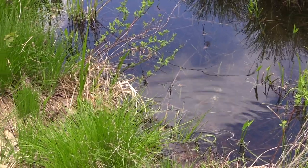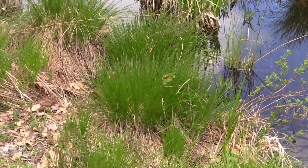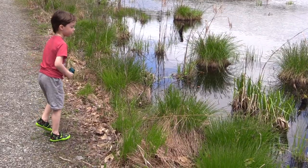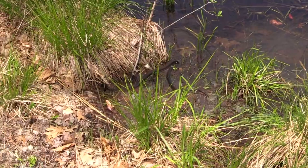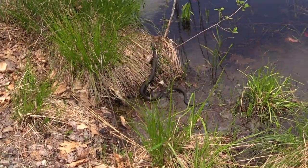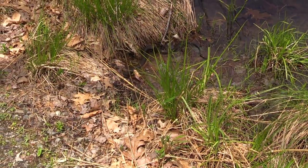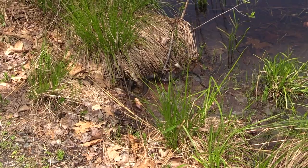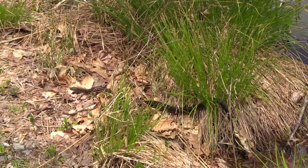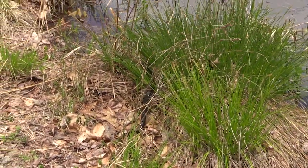Hopefully it'll find some prey and we'll get to see the whole thing. It's cool. I think it's just looking for frogs. That's not a huge one — they get much bigger. It's cool, yeah. It's exploring.